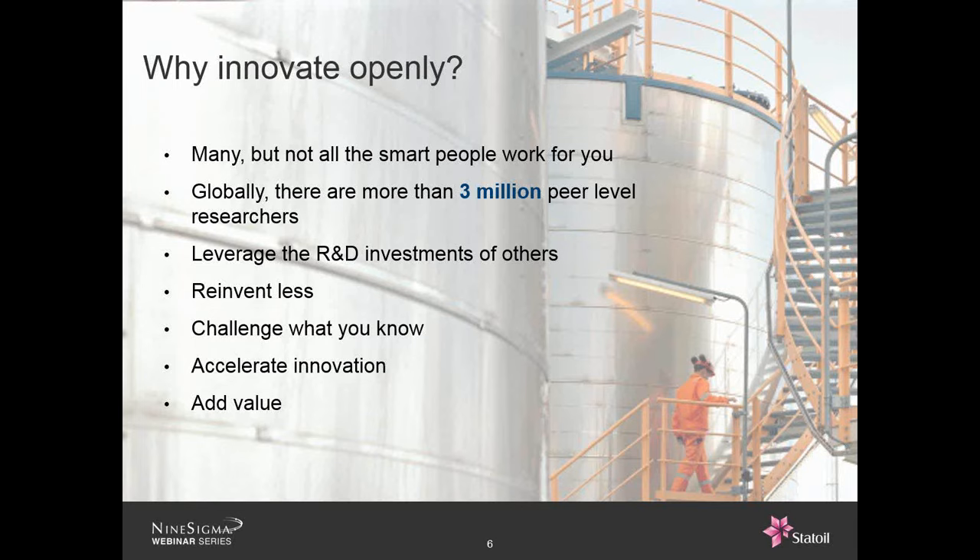Why do we do this? The most obvious reason is that there are so many smart people outside — millions of them literally — who have done a lot of work and have experience in other businesses that we can leverage, from R&D in medicine, material technology, wherever it might be. We can take the opportunity of utilizing that, and we don't have to reinvent stuff. We can accelerate our own innovation.